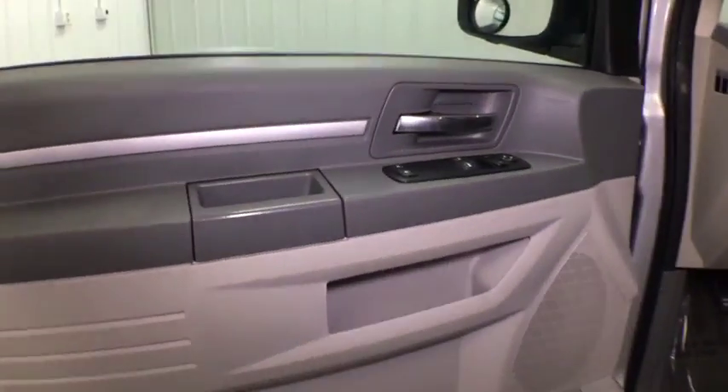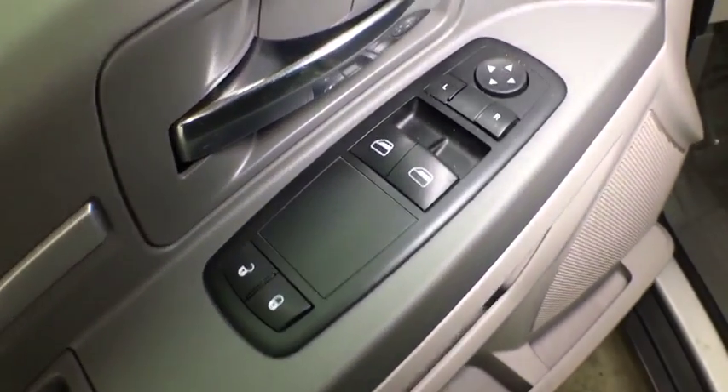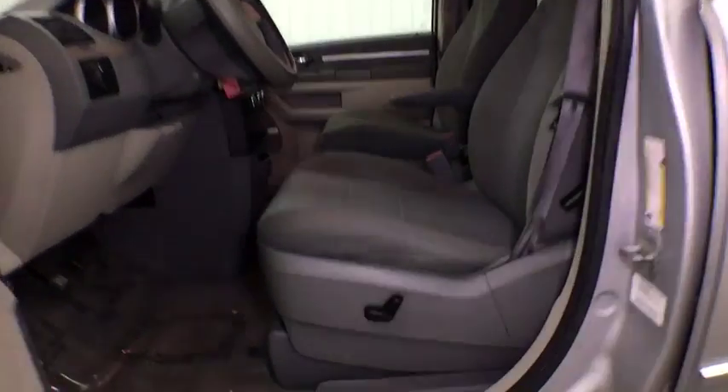Front wheel drive, rear window defroster, CD player, power windows, security alarm, child safety locks, electronic stability control, panic alarm, overhead console.